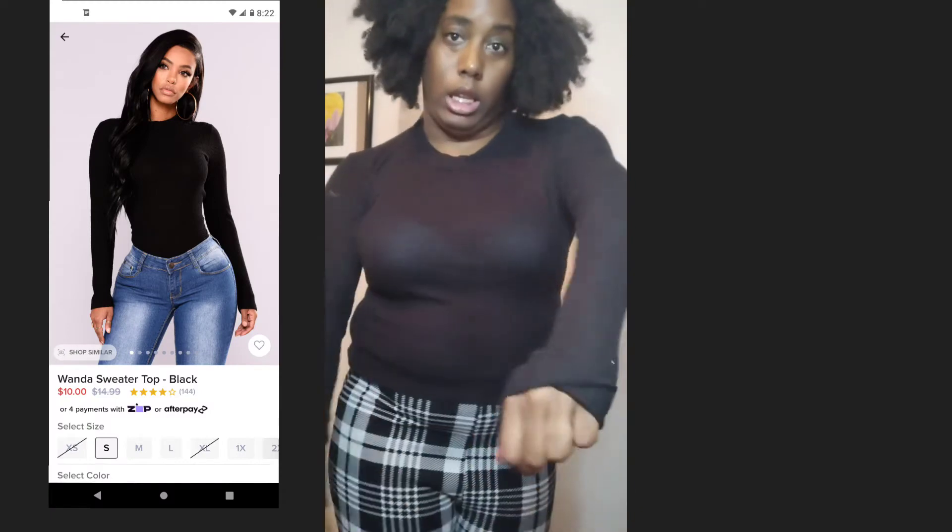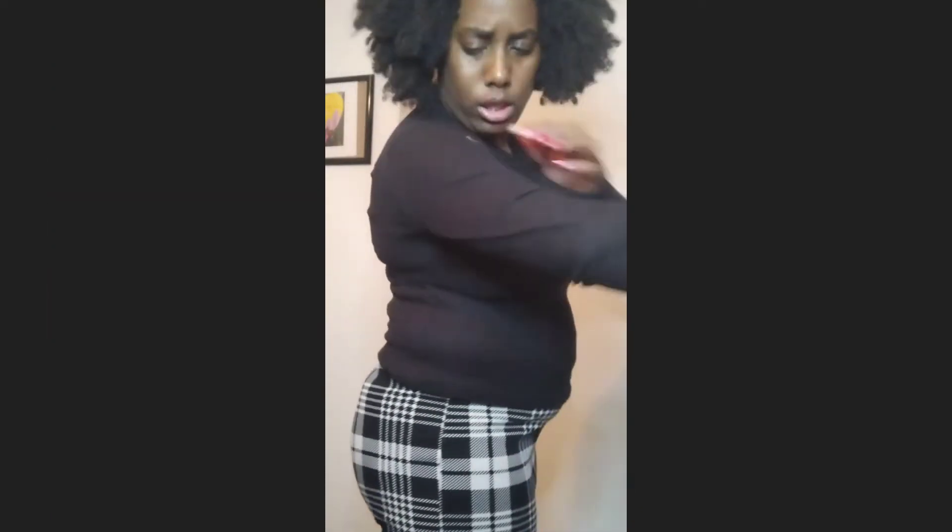This next top is the Wanda Sweater Top. You can see my bra, so I apologize for that. It's black, long sleeve, and it's kind of a little see-through. I can't tell if it's see-through because I have a bright bra on or because the material isn't that great — it is a little more sheer. I think this is a size large. It's really not a sweater top in terms of material — it's more like a regular shirt material, so don't expect this to be a warm sweater.